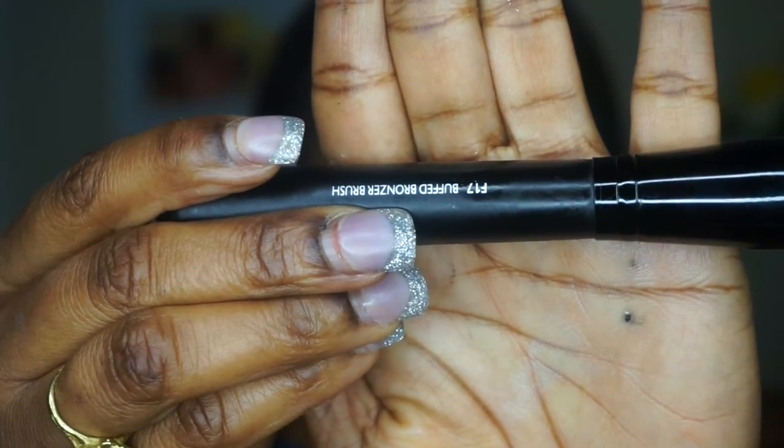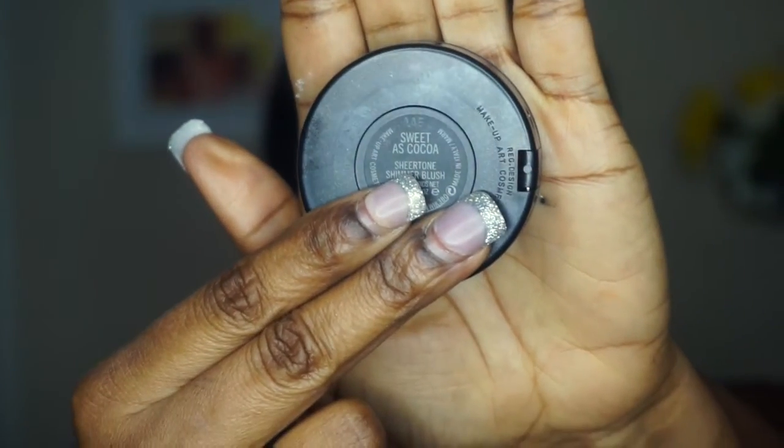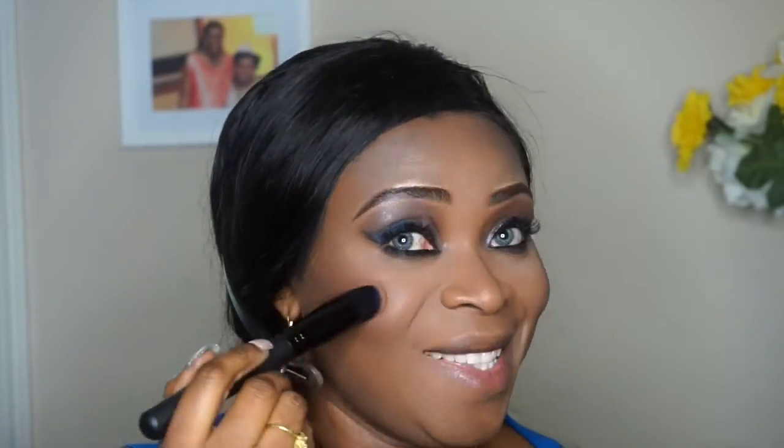I'm using the F17 buffing brush from Shiny and buffing all over my face. For blush today I'm using 'Sweet as Cocoa' from MAC Cosmetics with Shiny's blush brush. I'm also going in with a highlight from Makeup by Sheila's contour palette. I'm jamming to the beat while completing my face — when you see me making this face it means I'm enjoying the makeup. The blush is popping, the highlight is popping — yes!